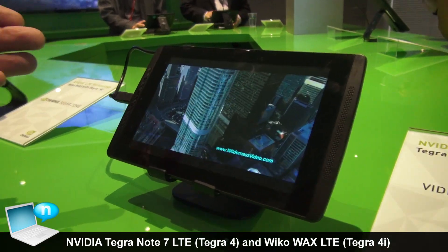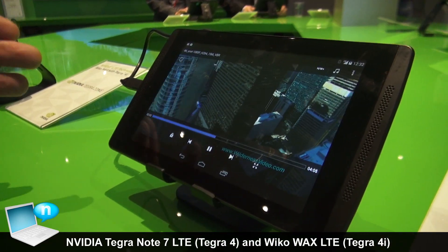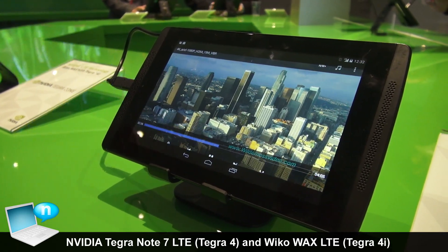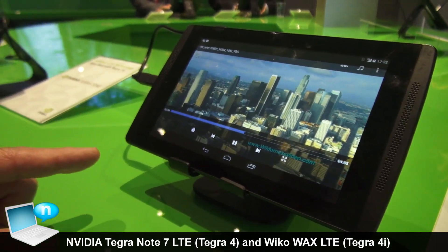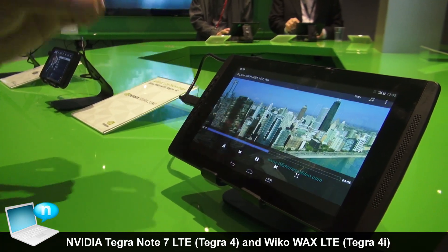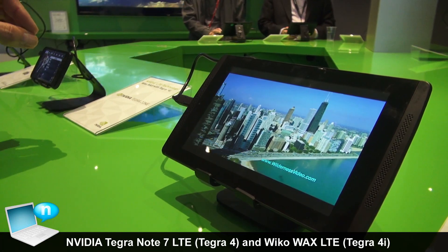This is the newest member of the Tegra Note 7 family — the Tegra Note 7 LTE with our i500 modem. The difference between these two is this is a Tegra 4 processor with the i500 as a 2-chip solution, whereas the Wicco phone is a single-chip solution with the LTE embedded in the silicon.